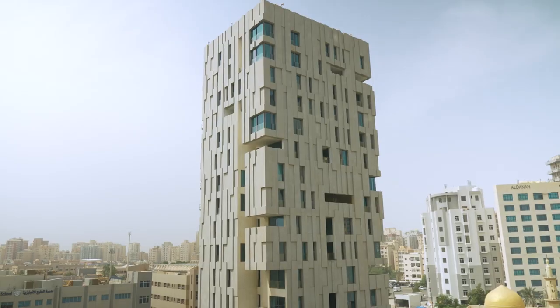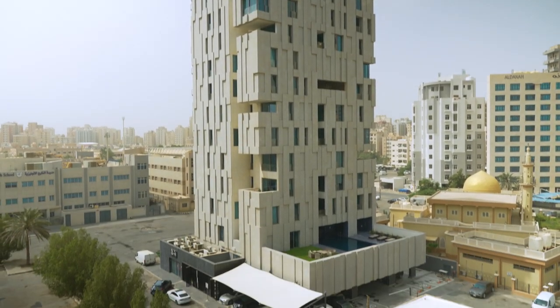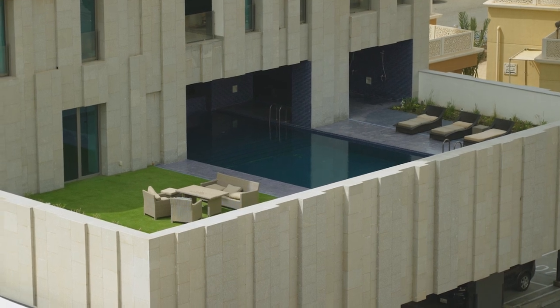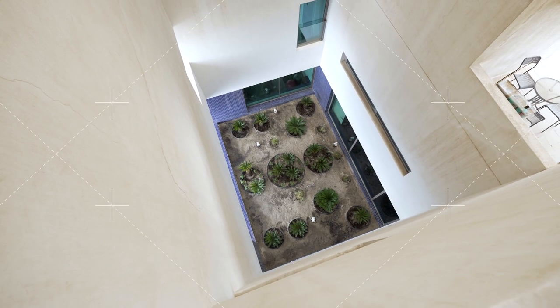The Wafra Wind Tower is a unique residential project that we developed in 2009. The mandate of the project is to develop a new residential typology that meets the demand of housing within the state of Kuwait.